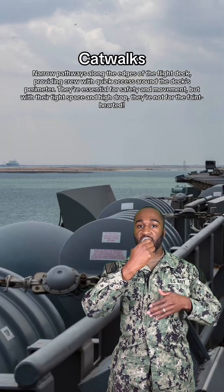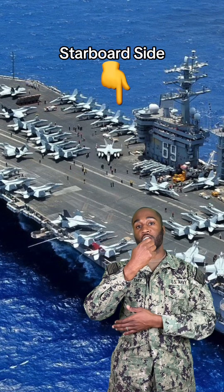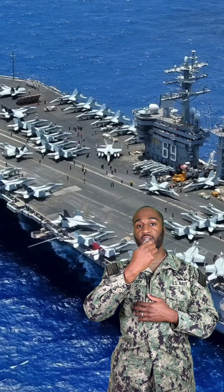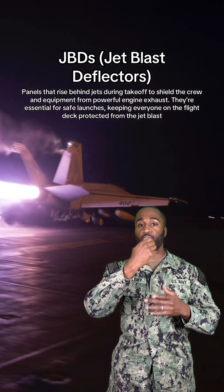Next up, we got catwalks — these skinny little paths along the flight deck where you're just one step away from being in the open ocean. Of course, we got port side, starboard side, the bow, and the fantail, and they're gonna be the only directional reference you'll ever need on a ship. And last up on the list, we got JBDs — the last line of defense between you and a full face of jet blast.